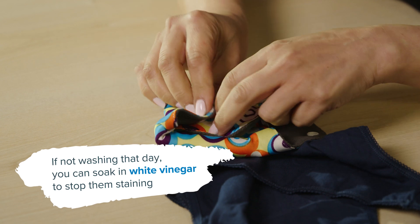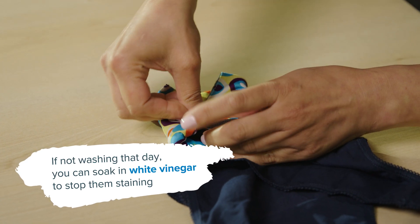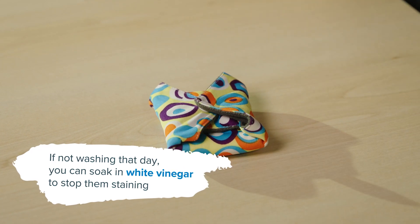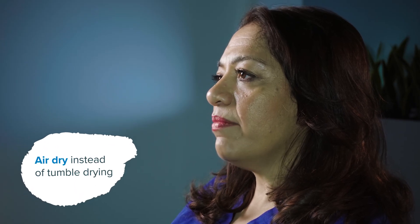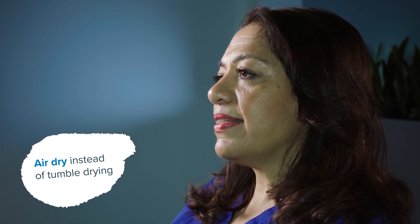Just make sure not to use fabric conditioner as this can alter the effectiveness of the pads, and also they can't go in the dryer. You need to air dry them, and remember they can take longer to dry than normal panties.